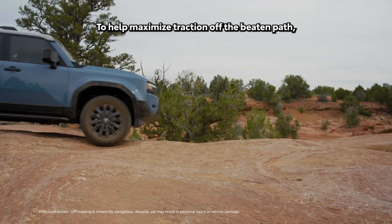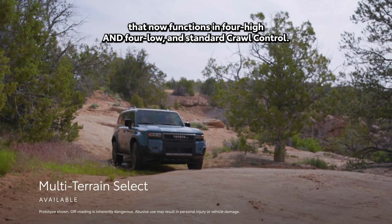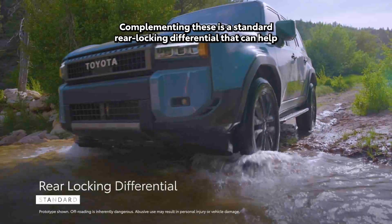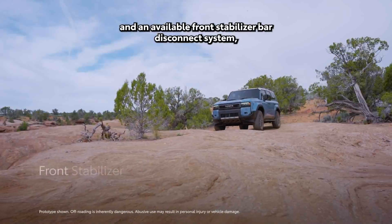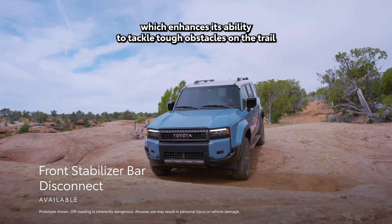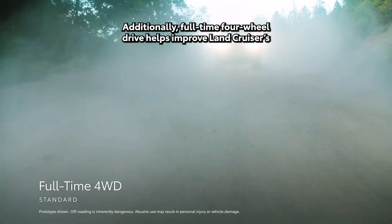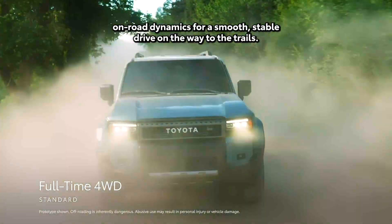To help maximize traction off the beaten path, Land Cruiser has available features like a multi-terrain select system that now functions in 4-high and 4-low, and standard crawl control. Complementing these is a standard rear locking differential that can help split power 50-50 between the rear wheels in limited traction situations, and an available front stabilizer bar disconnect system, which enhances its ability to tackle tough obstacles on the trail with front wheel articulation, resulting in better ground contact. Additionally, full-time four-wheel drive helps improve Land Cruiser's on-road dynamics for a smooth, stable drive on the way to the trails.